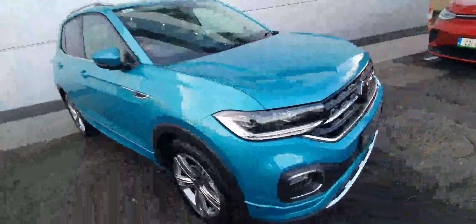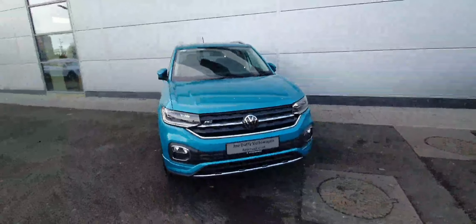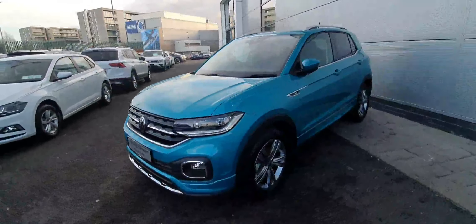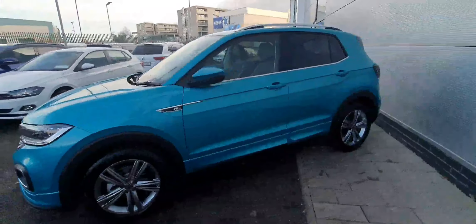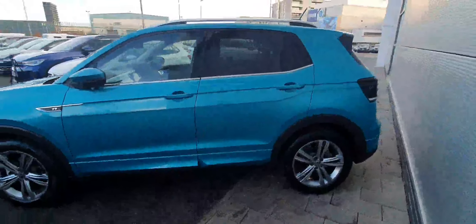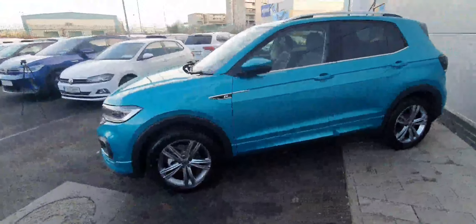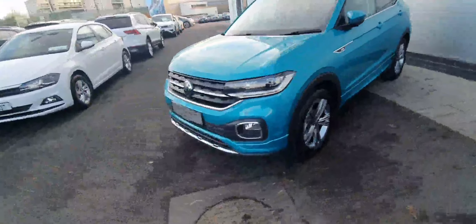If you're interested in a viewing or a test drive of the gorgeous new T-Cross, please don't hesitate to give our sales team a call on 01 850 3900, or contact us online at joeduffyvolkswagen.ie. Thanks a million everyone.